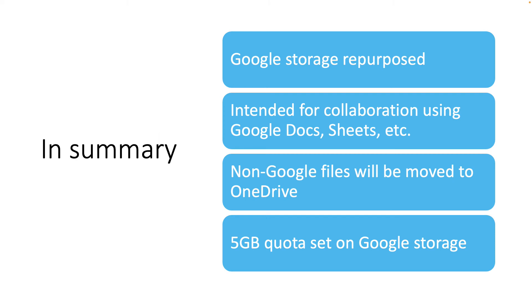In summary, Google Storage was repurposed by Google. They intend it only for collaboration, primarily using their apps. Non-Google files will be moved by OIT to Microsoft OneDrive, and a 5GB quota will be set.